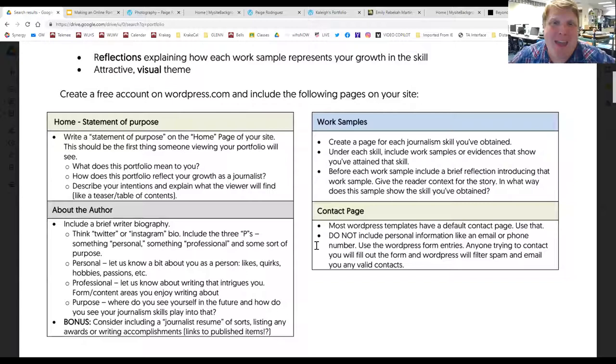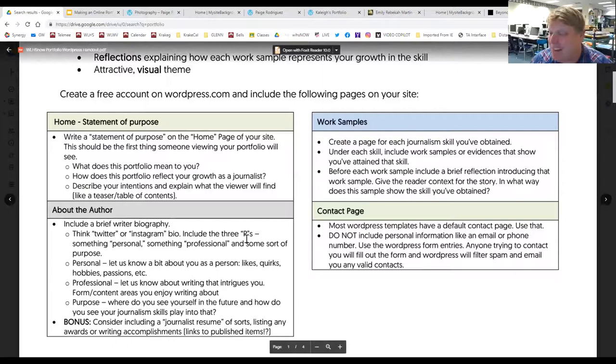Then we'll have a contact page. If you hand this website to a scholarship committee, a coach, or a potential employer, you want to have some sort of contact page. WordPress has a template with an automatic contact form that is secure — WordPress will send you an email alerting you that somebody is trying to get a hold of you. Do not include personal information on the contact page — don't put your phone number or email — because then you'll get bots spamming you.